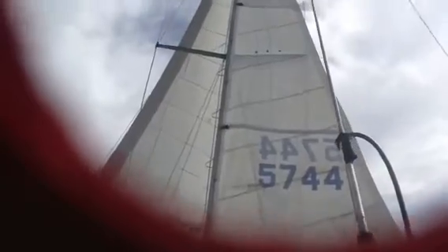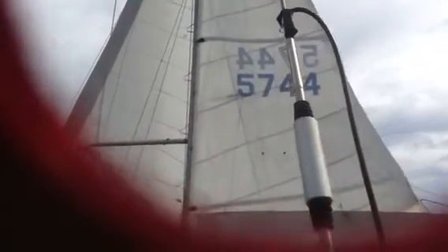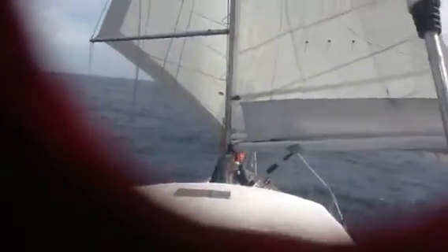Okay, here we are crossing the old Bass Strait, two reefs in the main. It was blowing up at 40 knots not too long ago. He's about to shake the reef out, the deep second reef.